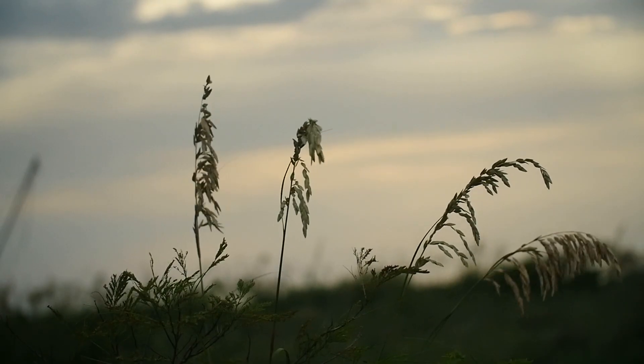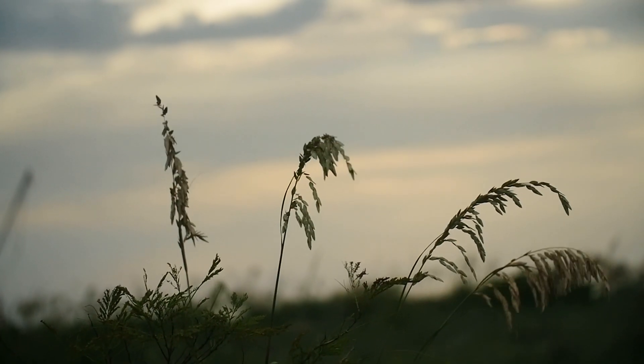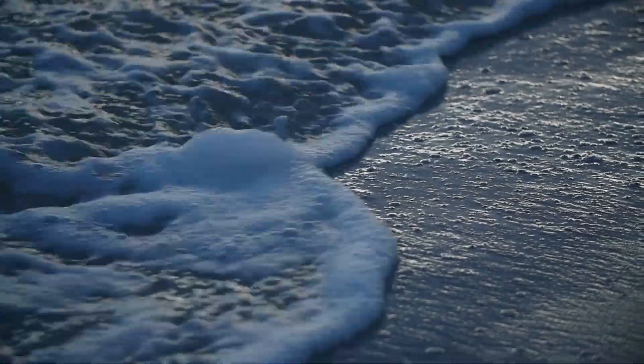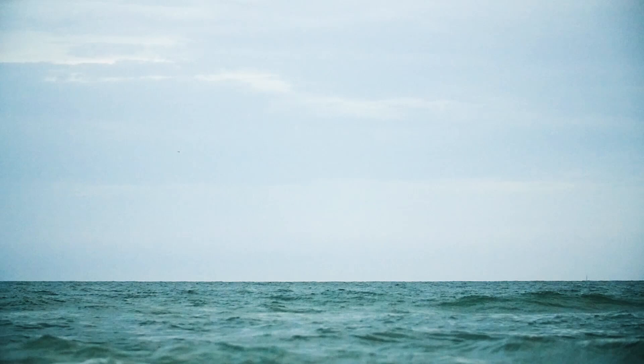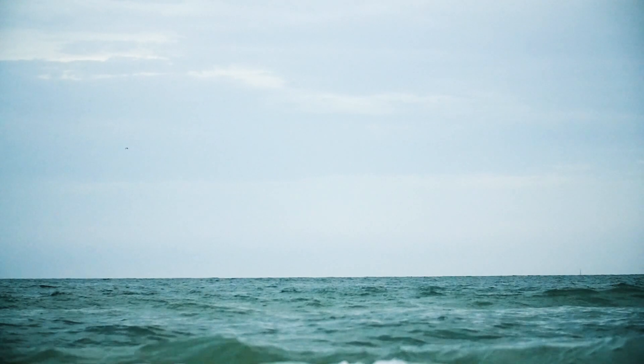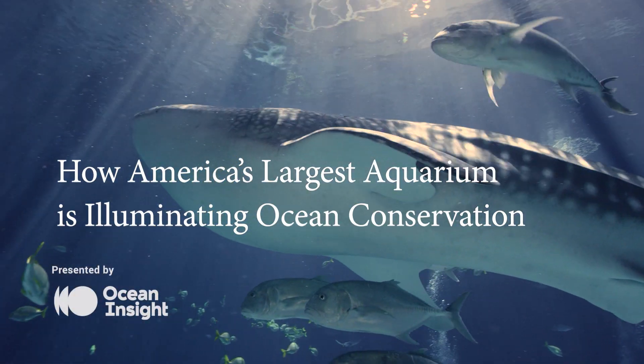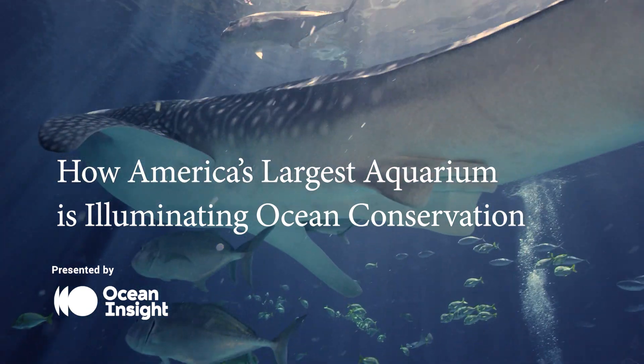You can't advocate for the natural environment if you don't know the components that are important. The things we learn about filtering and conservation and all the other things that make a healthy habitat, we learn and we apply them to the natural world. My name is Susan Walsh and I manage the water quality laboratory at the Georgia Aquarium.